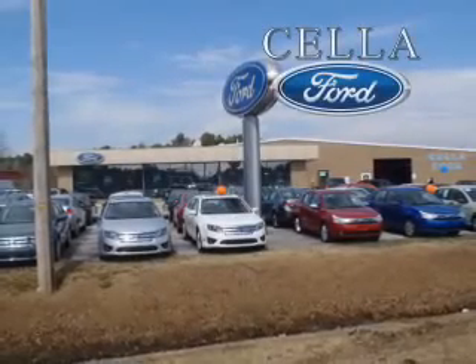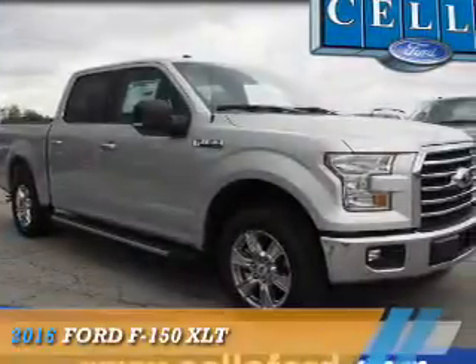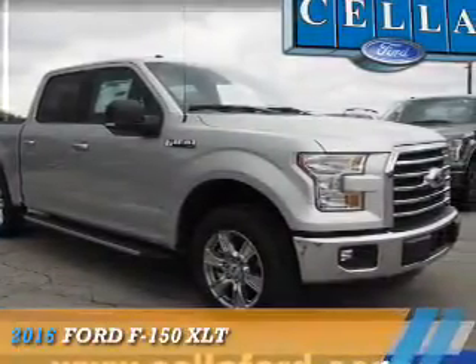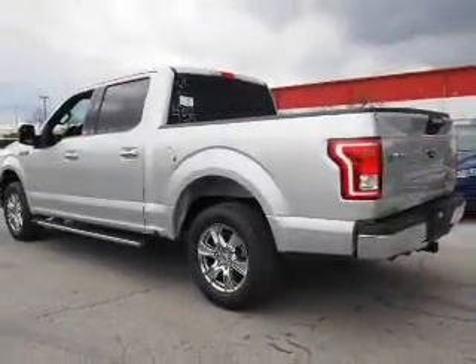Sell a Ford, creating customers for life. Presenting the 2016 Ford F-150. It's powered by a 6-cylinder engine and an automatic transmission.